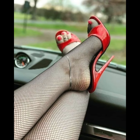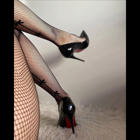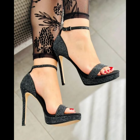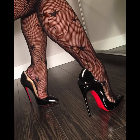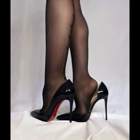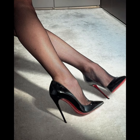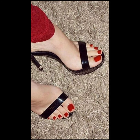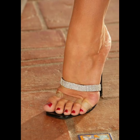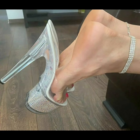High heels pumps are a staple in women's fashion, renowned for their sleek design, comfort, and versatility. They typically range in height from 2 to 5 inches. These shoes feature a close toe and slender heel, creating a streamlined silhouette that elongates the leg and adds a touch of sophistication to any outfit. Made from a variety of materials including luxurious leather, satin, and metallic finishes, high heels pumps can be dressed up or down to suit any occasion — whether you're wearing a formal gown, a business suit, or a little black dress.